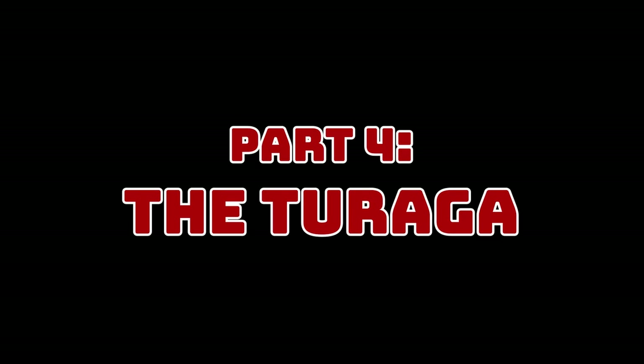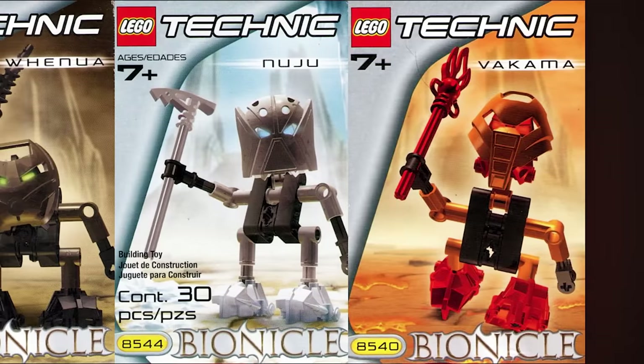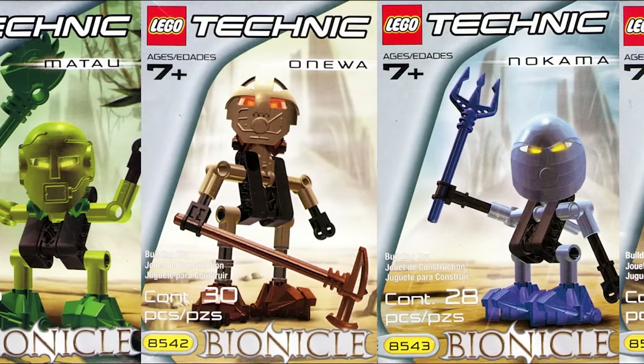And that's every main Bionicle product from 2001. Part 4: the Turaga. Boomers! The Turaga are nothing - the cheapest possible combination of the fewest parts possible, as an entry-level product right above the Mctorin. They're just some old men.